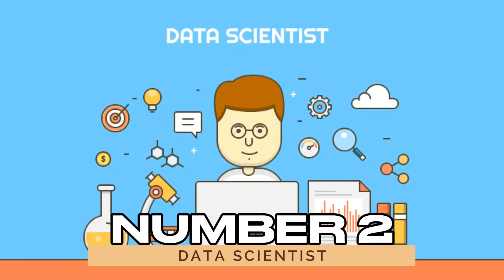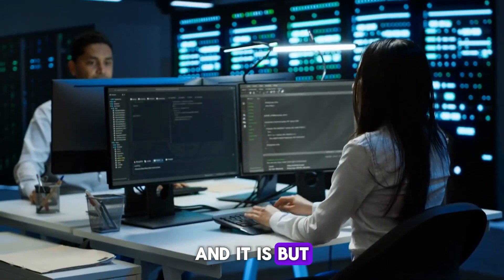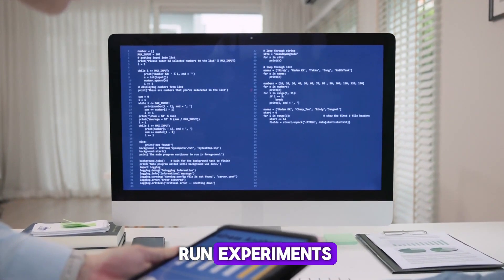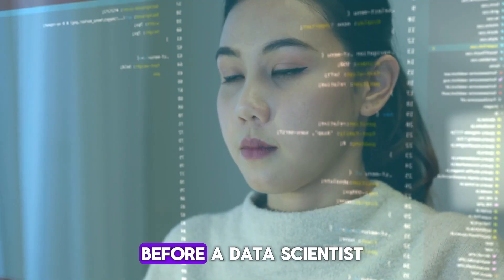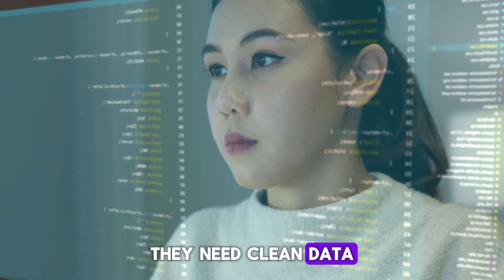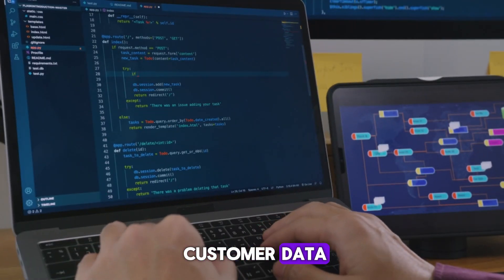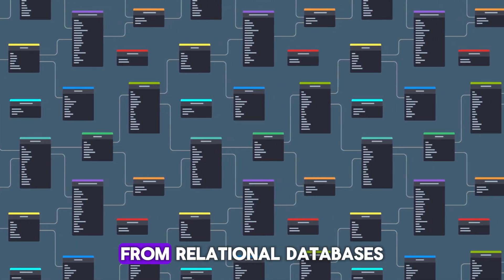Number two: data scientist. Being a data scientist might sound like a complex job — and it is. But even in this role, SQL is a key skill. While data scientists often use programming languages like Python or R to build models and run experiments, SQL is the first step in working with the data itself. Before a data scientist can dive into machine learning or deep statistical analysis, they need clean data. SQL helps in data extraction and pre-processing, making sure the data is ready for analysis. Whether they're working with customer data, sales numbers, or any kind of data set, SQL allows them to retrieve just what they need from relational databases.